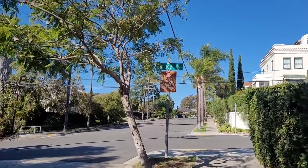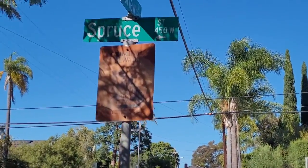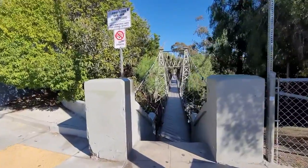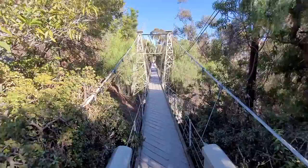All right, here we are — we finally made it to Spruce Street. Let's go check out that bridge. And here you go: the Spruce Street Suspension Bridge. Finally made it up here.